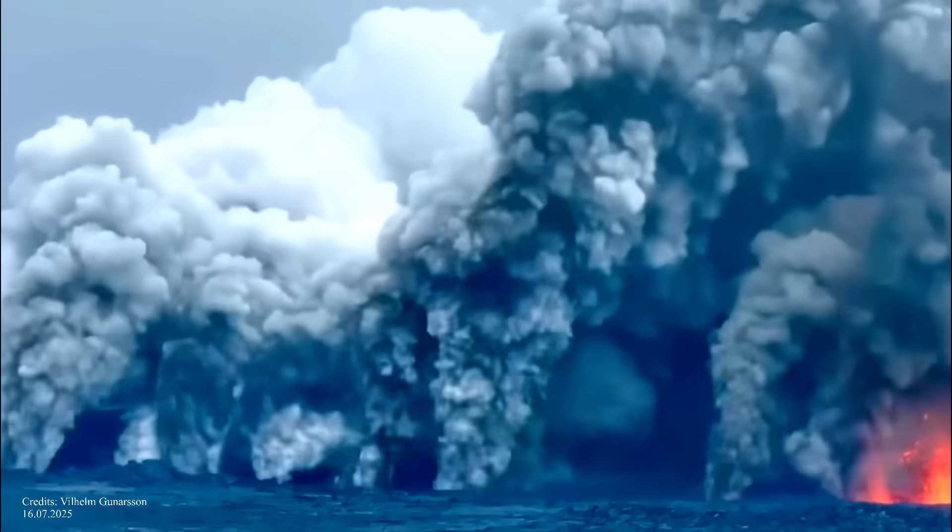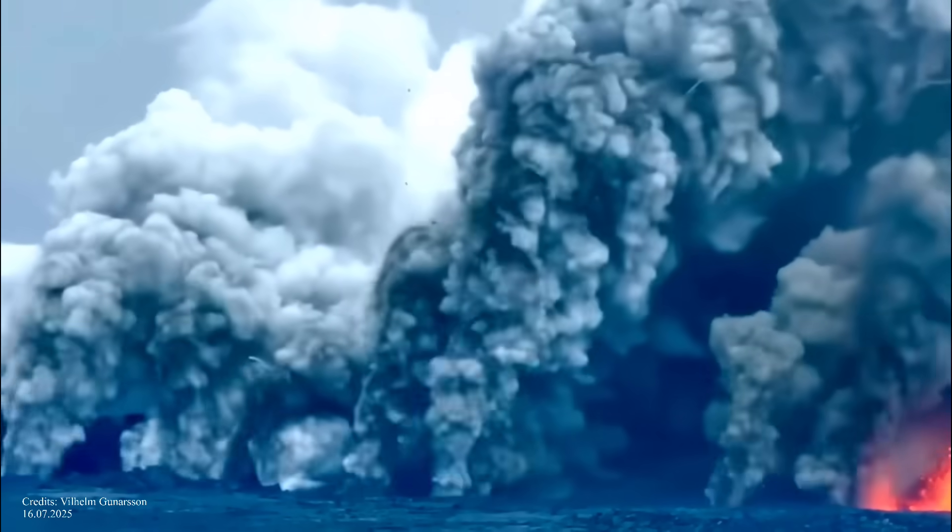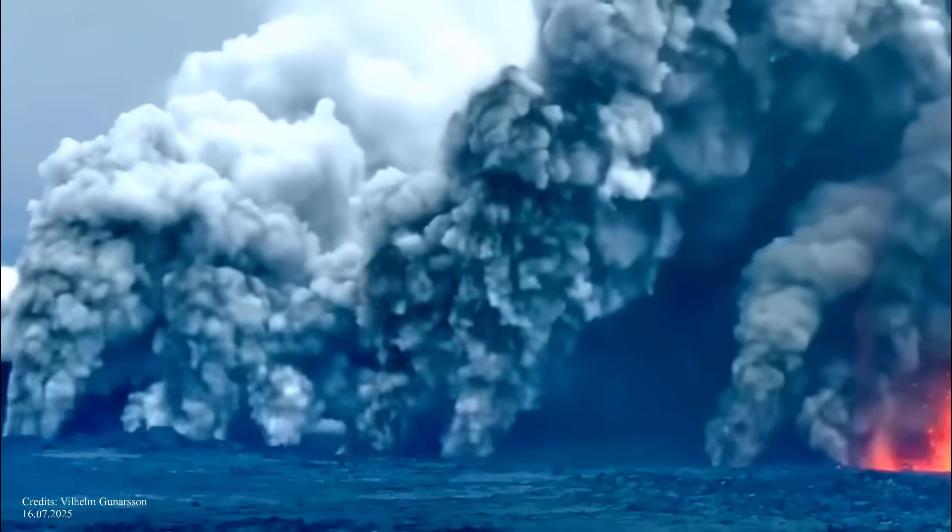There is still activity at the volcano, but it is limited to a few craters in the center of the larger fissure and in its northern end.